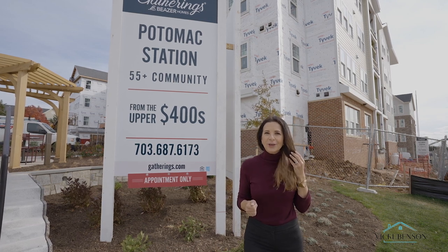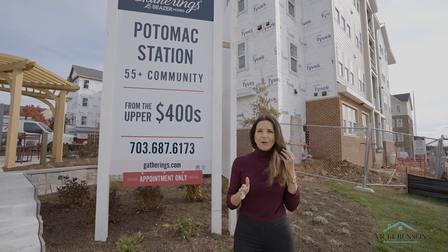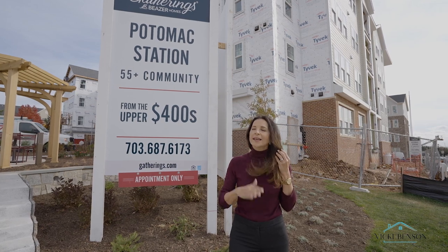If you're looking for a 55 and older community in Leesburg, the heart of Loudoun County, we are so excited to be here today at the Gatherings at Potomac Station. We're going to head inside and talk to Jessica with Beezer Homes. Come with us.